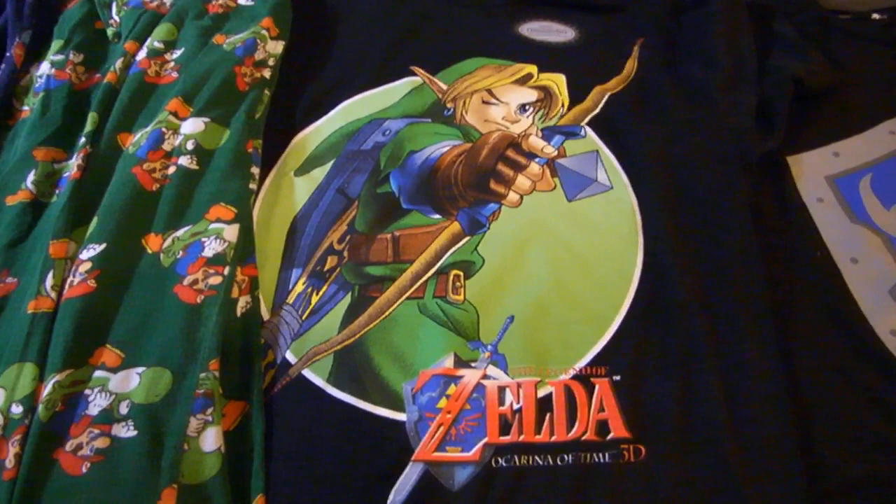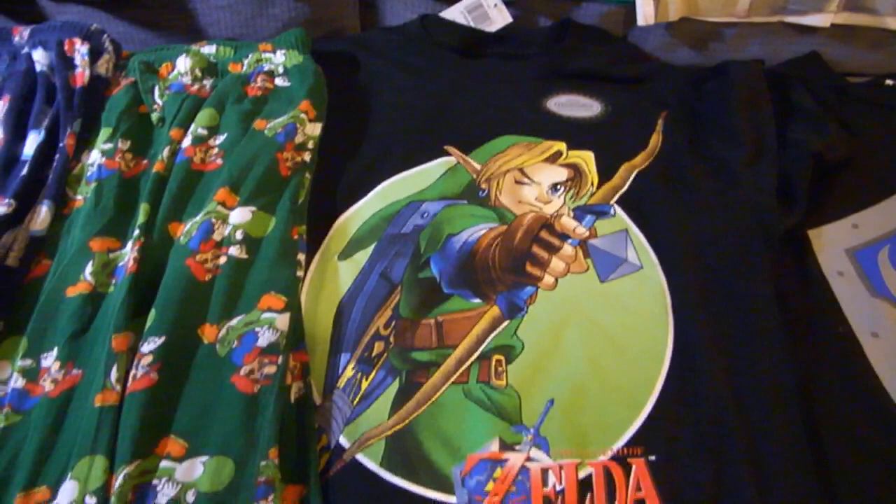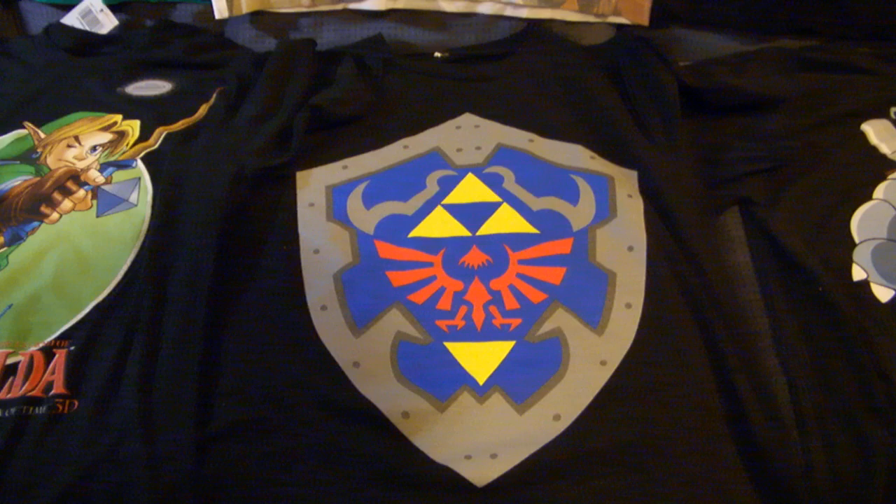I do have an Ocarina of Time 3D shirt with a cool symbol. I've actually never worn this one — it still has the official Nintendo licensed product seal on it. I'm not sure if I'll ever get around to wearing that one, I have so many to wear. One of my personal favorites is this shield, also from The Legend of Zelda. It looks absolutely fantastic; I wear this one quite often right now, it's one of my newer ones.